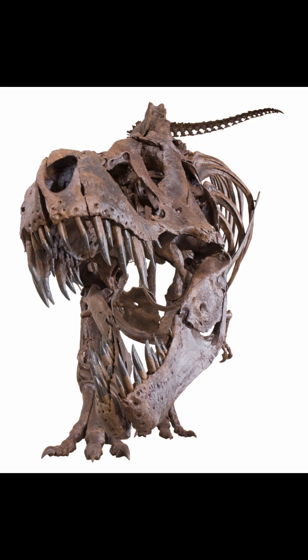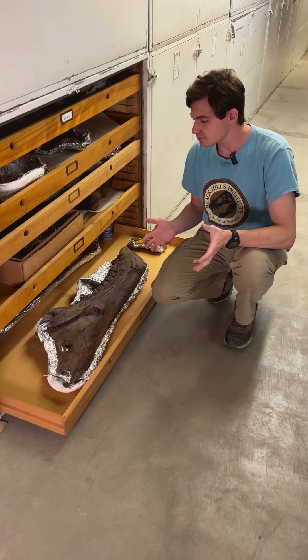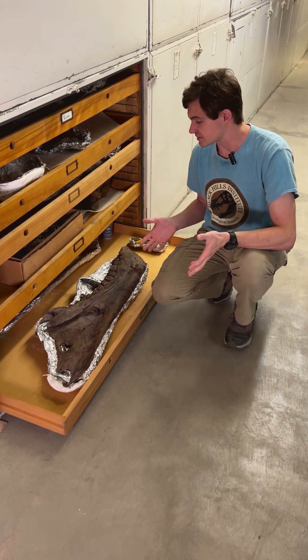Tyrannosaurus Rex is one of the most well-known and famous dinosaurs. It's been featured in countless books and movies, which is why it's no surprise that we're doing it for our first Fossil of the Week episode.